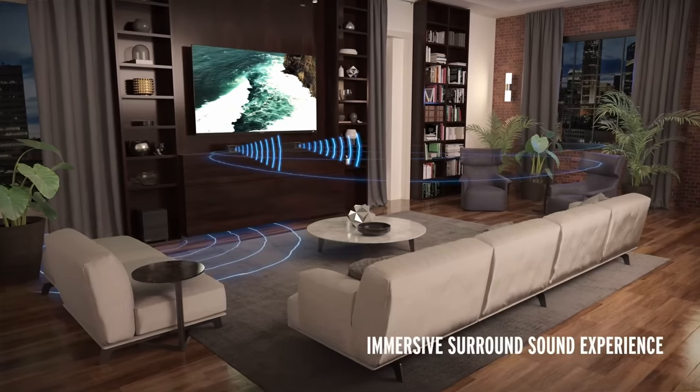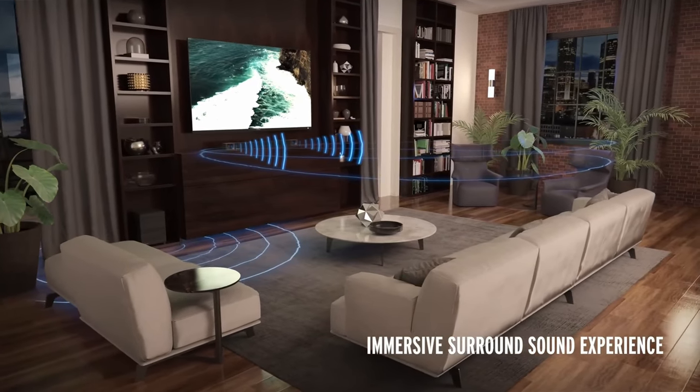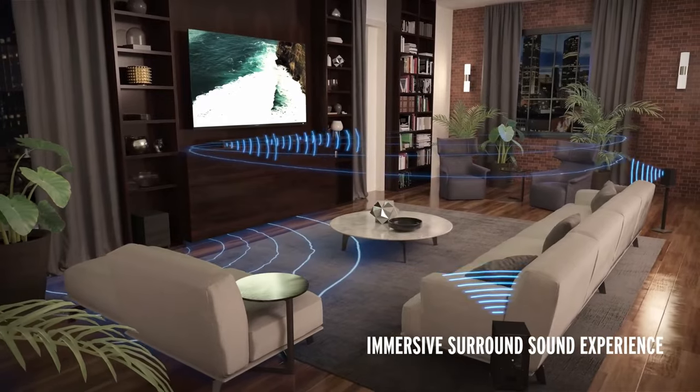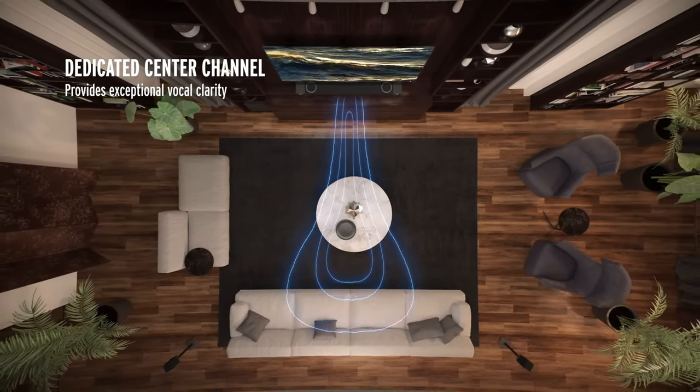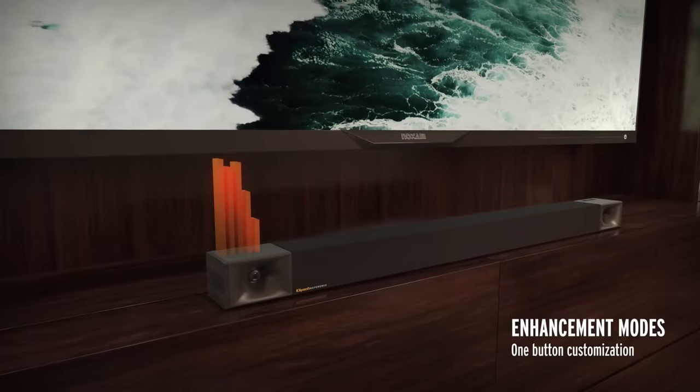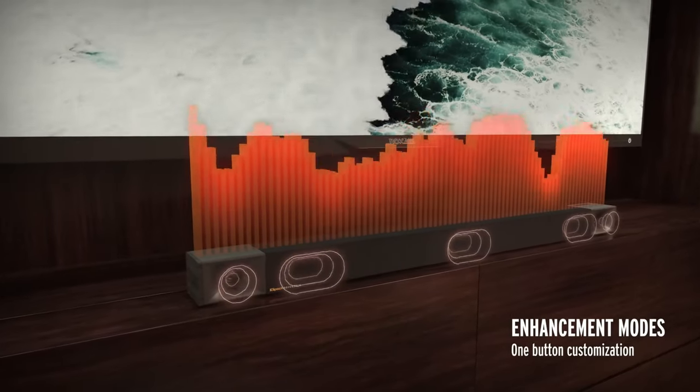Many features make this speaker stand out from the competition, such as a wireless subwoofer, superb surround sound mode, and Dolby Digital support. Bluetooth connectivity also lets you easily pair all your devices together to improve your listening experience.